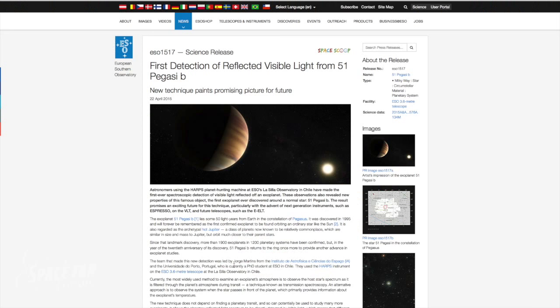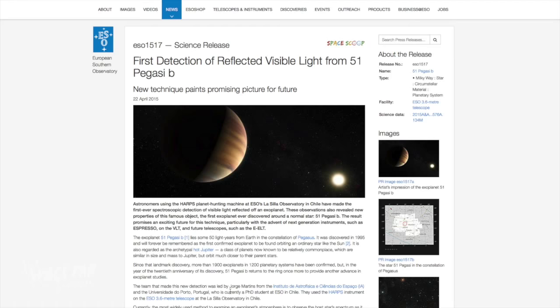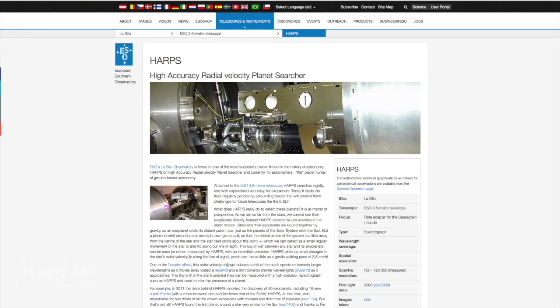Earlier this year it was announced that the HARPS Planet Hunting Instrument at ESO's La Silla Observatory in Chile made the first ever spectroscopic detection of visible light reflected off an exoplanet. HARPS stands for High Accuracy Radial Velocity Planet Searcher, but don't let the name fool you — this is a direct measurement from the planet itself, not an inferred measurement of the parent star's motion.